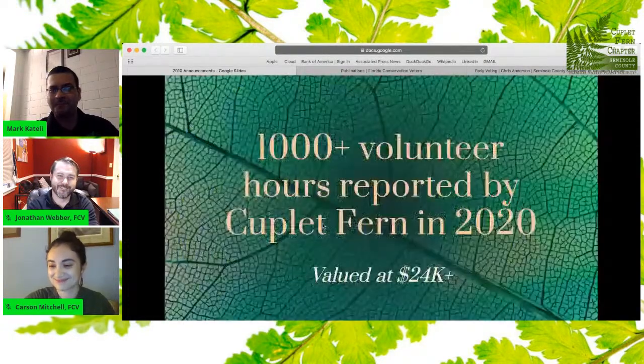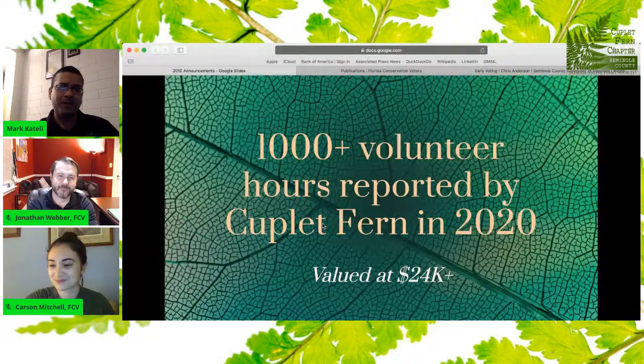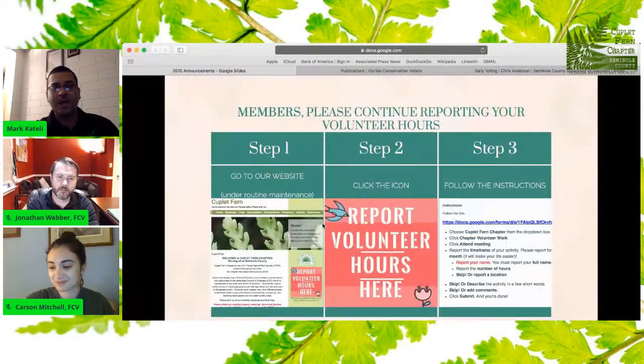Now, if you're a Couplet Fern member, kudos to you all. You have put in well over 1,000 hours in reported volunteer time with FNPS, valued at over $24,000, and the year isn't up yet. Our website is under routine maintenance — they just sent out an email saying it's up and running now. So continue to report your volunteer hours. It'll take you 15 minutes, but it'll serve as a tracking metric for the state to show how much work our volunteers are doing across the state.